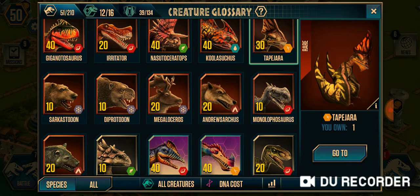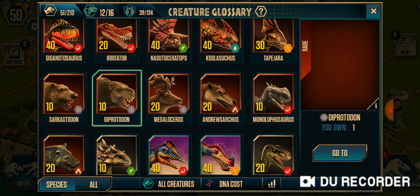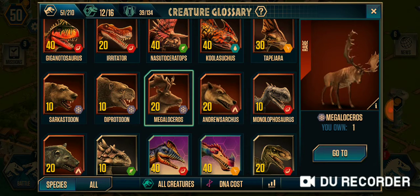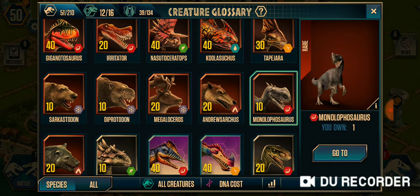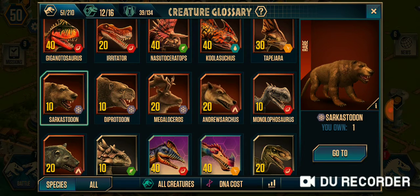Here is Sarkastodon, the Protodon, Megalocerus, Andrusarchus, Monolophosaurus. And these four are actually Cenozoic creatures that lived in the Triassic period, I think.